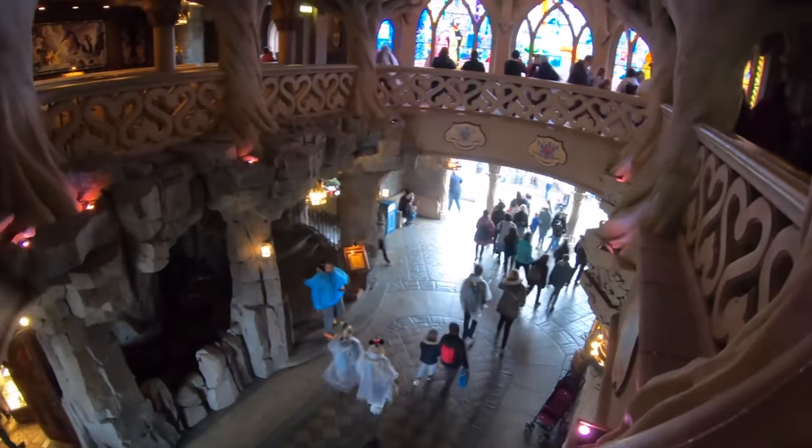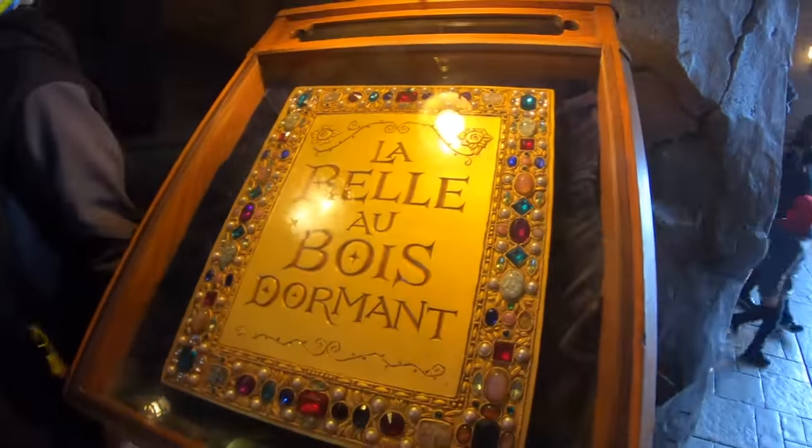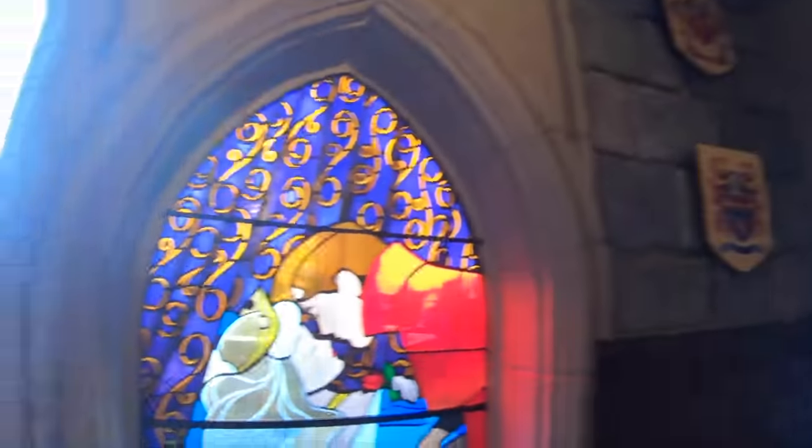Inside the Sleeping Beauty Castle, if you scale the stone steps, you can enjoy another walkthrough attraction. This is a retelling of the famous fairy tale through the use of illustrated books, rich tapestries, and beautiful stained glass windows.